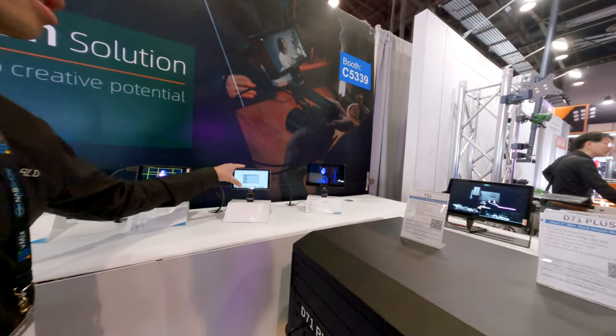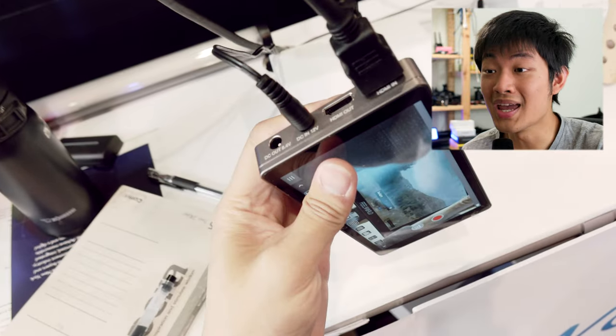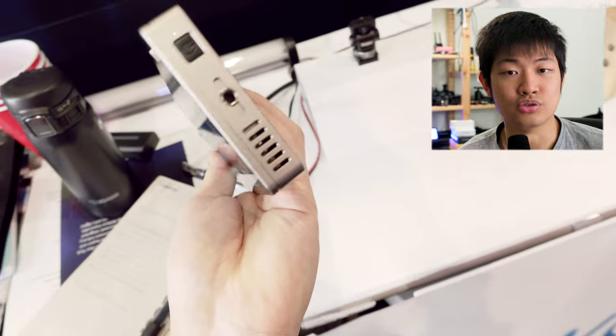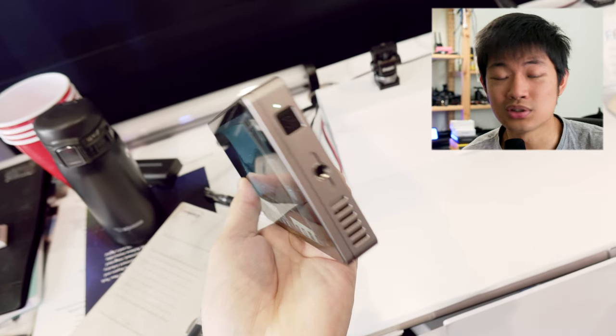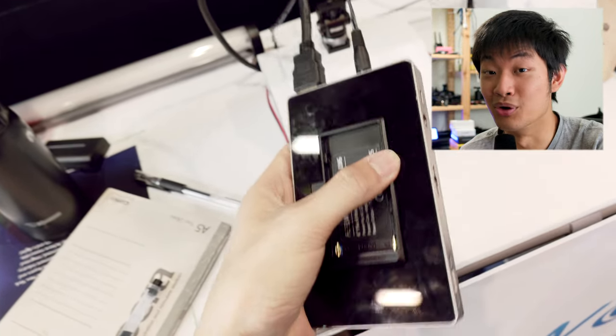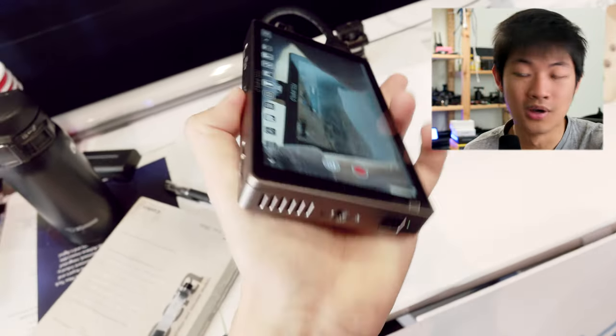Fuel World monitors are all made out of plastic right now, but they have a prototype that is made out of an aluminum chassis — so much sturdier. The weight is still pretty lightweight, because they said they are going to sell it to rental houses, and rental houses don't want plastic monitors to break easily. So they're designing the aluminum chassis monitor.